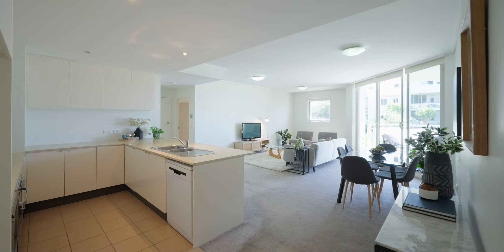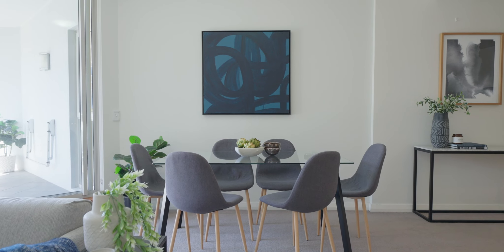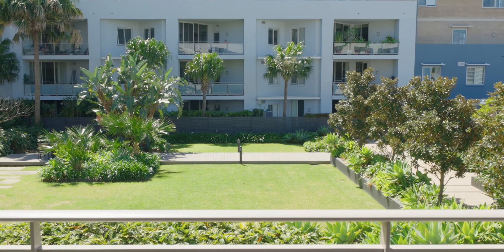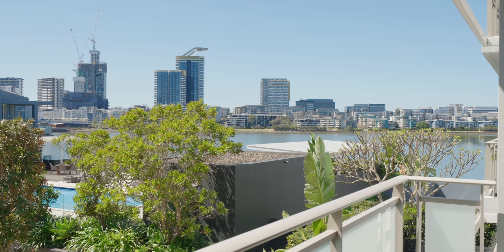As you step inside, you'll immediately be captivated by the spacious living and dining areas that efficiently flow out to the generous entertainer's terrace. From here you'll enjoy breathtaking views over beautifully manicured gardens and the outdoor pool through to the serene waters of Homebush Bay.